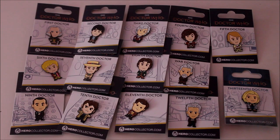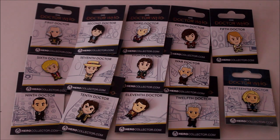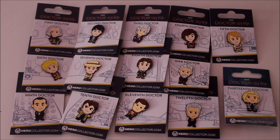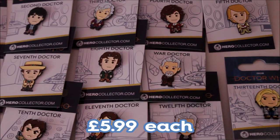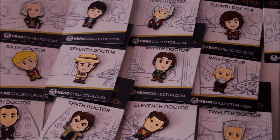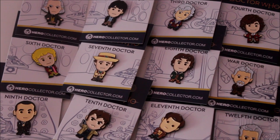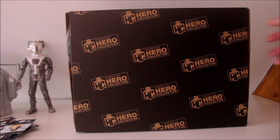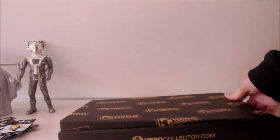So there they all are. I particularly like the First Doctor, the War Doctor, and the Thirteenth — I think they look fantastic — but you might be like me and just want to get them all. These retail for £5.99 each, but it's always worth checking the Eagle Moss Hero Collector website because they often do special offers. At the time of recording, they are slightly reduced. As well as the pin badges, I also received two t-shirts from the new Hero Collector range.